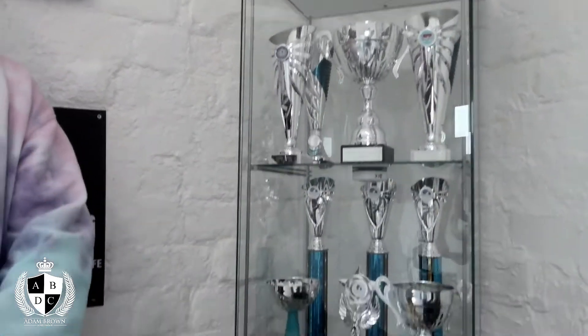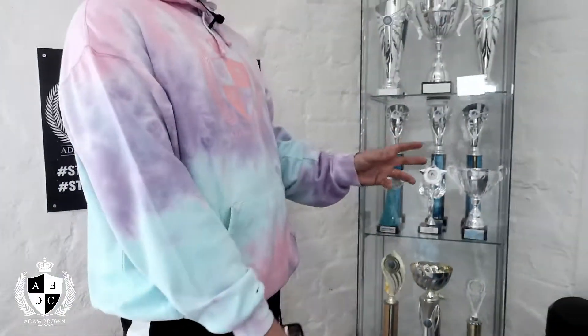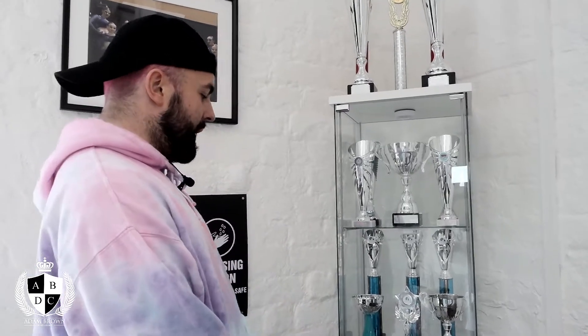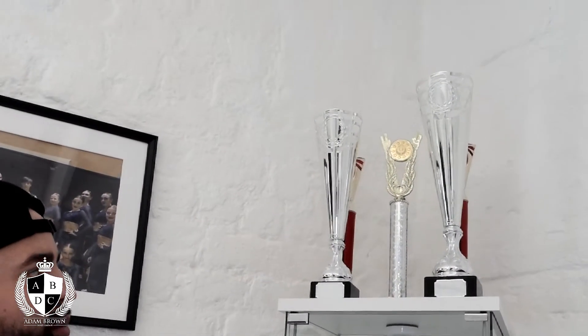This is our trophies. This stems back from when we first opened in 2018 and it goes all the way up to March, just before we closed for COVID-19. Last time we counted we had about 34 awards, and we've only entered one competition, so I think that's an amazing thing. This is our biggest one yet — that's first place when we won in Blackpool.